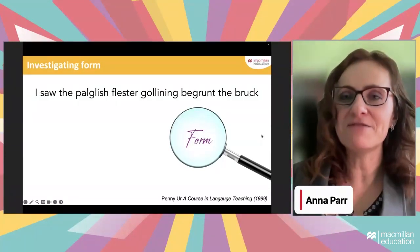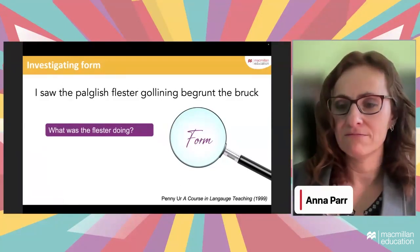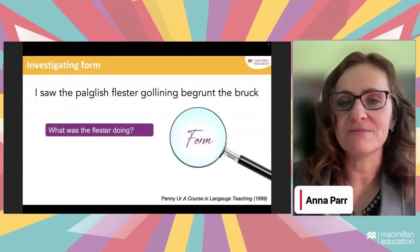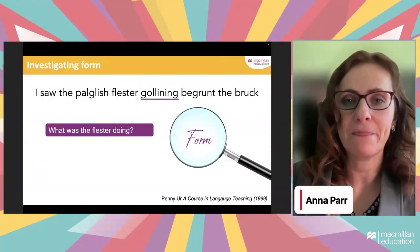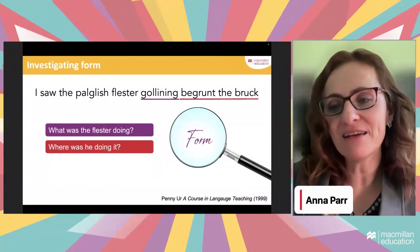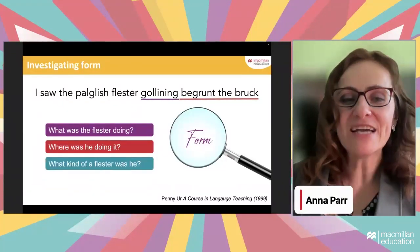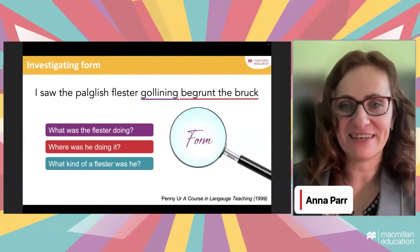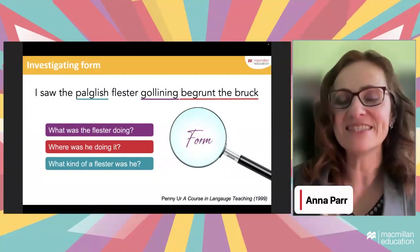We don't understand the sentence, but if I ask specific questions, you can answer. 'What was the flester doing?' — gollening. The flester was gollening; we don't know what it means, but we know the flester was doing it. 'Where was he doing it?' — round the brook. 'What kind of flester was he?' — a polish flester. So it seems as if you do understand the sentence. There is no meaning, but there is form, and we know the structure through word endings and word order.